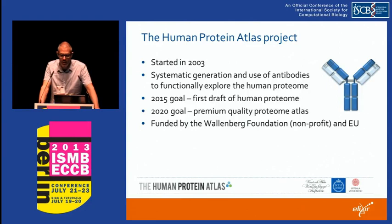The Human Protein Atlas project is a large project independently funded in Sweden. It started in 2003 and is really about the systematic generation and use of antibodies to explore the human proteome. The first goal is to have a first draft of the Human Protein Atlas within two years — expression of peptides from every known human protein, generating antibodies for those peptides and using them for immunohistochemistry. By 2020 the goal is a much more refined atlas with more validated and characterized antibodies. It is funded by an independent large foundation in Sweden, the Knut and Alice Wallenberg Foundation, and the European Union, in collaboration between several universities.